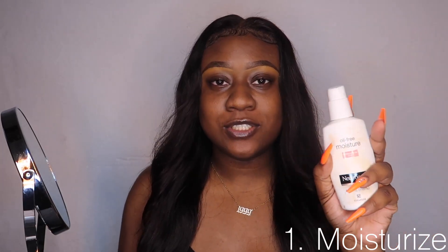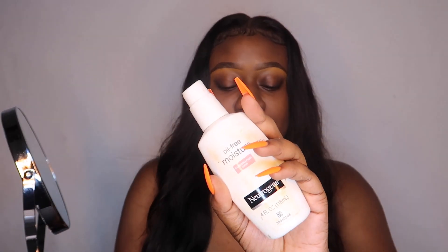We hate when we do our makeup, it looks so good, and then two hours in your face is looking greasy and oily. We hate that. So that's why I'm about to give you all this foundation routine and we're gonna get rid of that today. The first thing I like to do is moisturize.